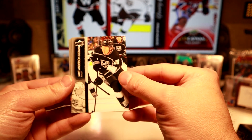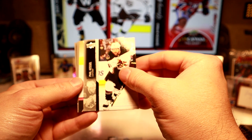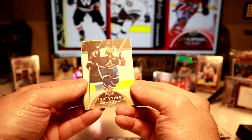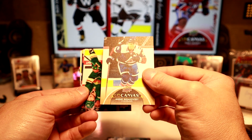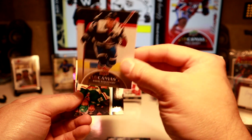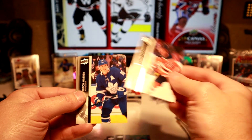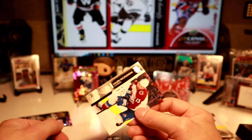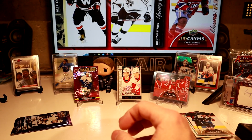Canvas — UD Canvas of Andre Burakovsky. He's having a nice year. I think Colorado's in the final. Yamamoto — I didn't see too many Colorado guys. Oh, we got Mitch Marner with the Leafs — or maybe I was thinking of this guy. Last pack.